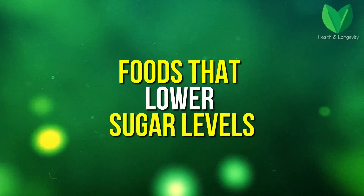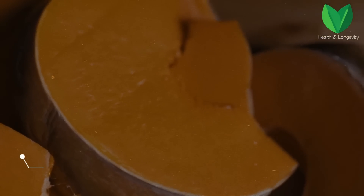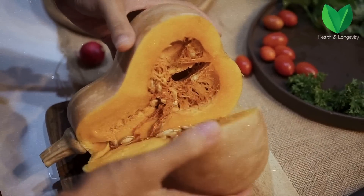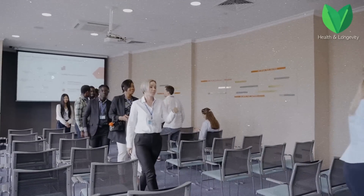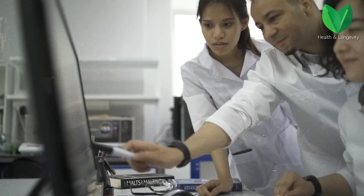Now let's move on to foods that lower sugar levels. Pumpkin and pumpkin seeds are in first place. Pumpkin is rich in fiber and antioxidants, so they help to normalize sugar levels. In Mexico and Iran, pumpkin is prescribed as a medicine for diabetic patients. The polysaccharides contained there can reduce glucose levels. In 2018, an experiment was conducted among 80 participants — half received 65 grams of pumpkin seeds daily, the other 40 did not. Tests showed that people who received pumpkin seeds had blood sugar 30% lower than participants who did not use this product.